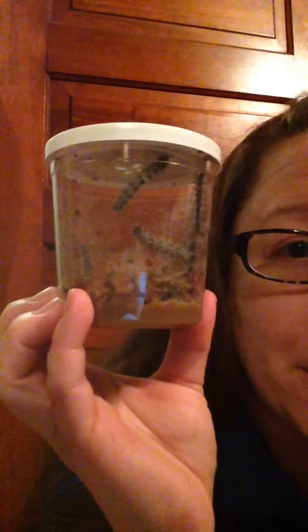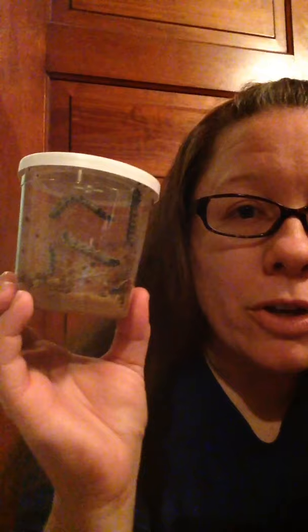And when they start forming their letter J's, they'll start building something called a chrysalis. Now these are caterpillars for butterflies, so they make a chrysalis. If they were moths, they would be cocoons. And so then they'll be in their chrysalis for a little while, and then when they come out, they're a butterfly.